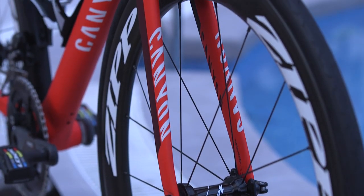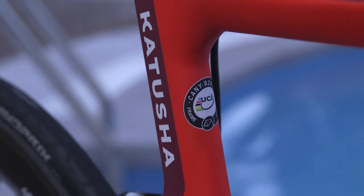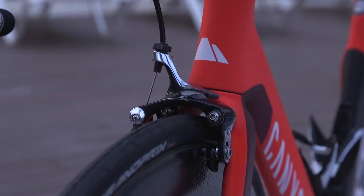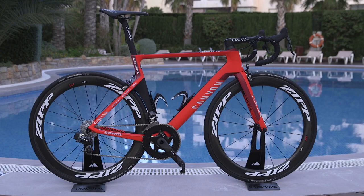Kristoff loves the Aeroad so much that he even chose to ride it on the cobbles of Paris-Roubaix, when other riders chose more compliant bikes. We think it's pretty cool too, and with its simple red and white livery, it's definitely one of the best looking bikes in the pro peloton.